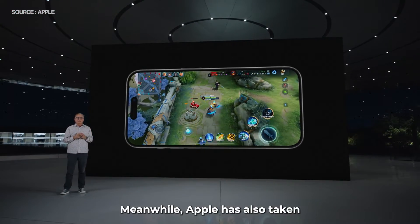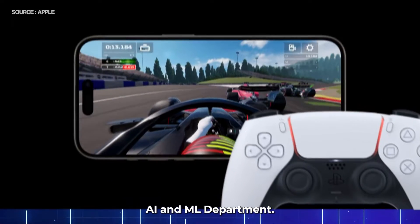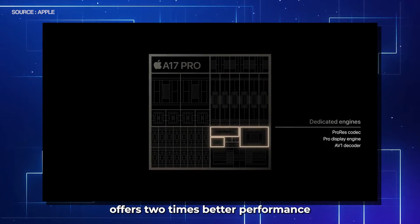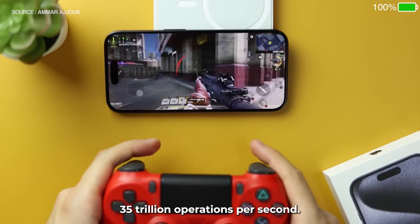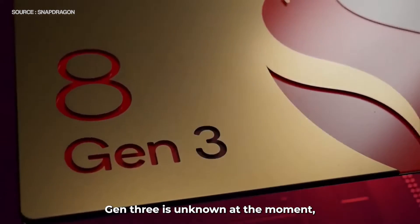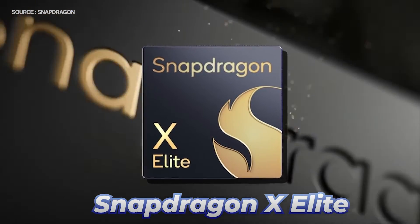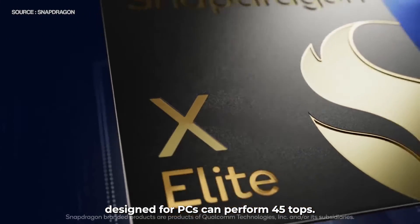Meanwhile, Apple has also taken big strides with the A17 Pro in the AI and ML department. Its 16-core neural engine offers two times better performance than the previous generation AI engine and can effectively perform 35 trillion operations per second. The top figure for the 8 Gen 3 is unknown at the moment, but the Hexagon AI engine on the Snapdragon X Elite, Qualcomm's latest chip designed for PCs, can perform 45 TOPS.